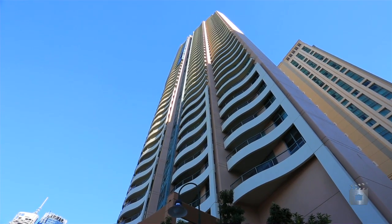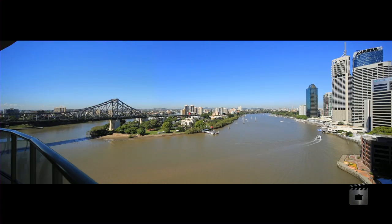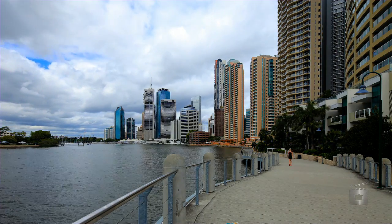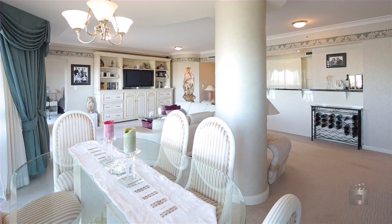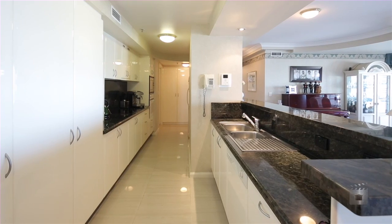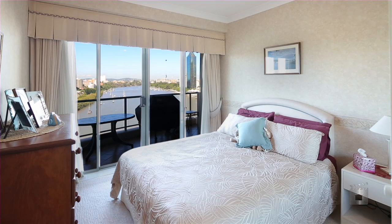Rarely does an opportunity present itself to acquire a quality apartment in arguably the CBD's finest riverfront location. Built for the owner-occupier or investor, this apartment combines space and design creating livability seldom seen in apartments. Packed full of features, this property offers the most sought-after floor plan in the building.